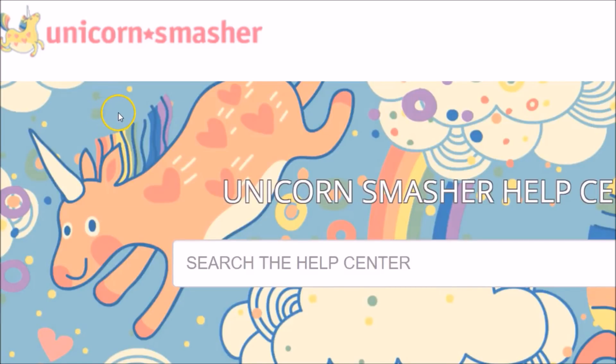Hey guys, it's Jay-Z. Just wanted to give you a quick look at Unicorn Smasher vs. Jungle Scout.